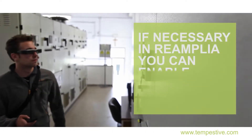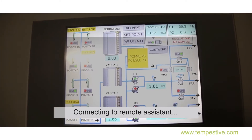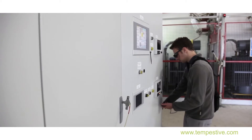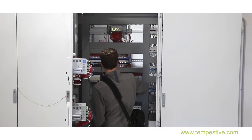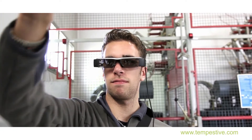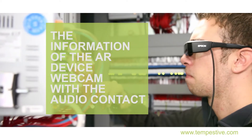If necessary, in Reamplia you can enable remote assistance. The operator in the field can use the support of an expert remotely via wired or wireless connectivity to get directions on maintenance and work involved. Support occurs by sharing the information of the AR device webcam with audio contact.